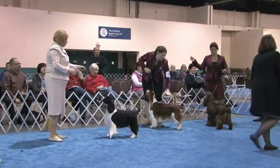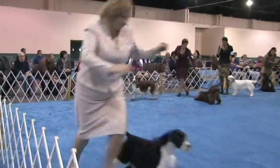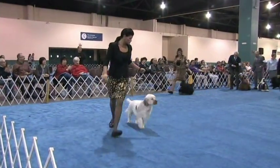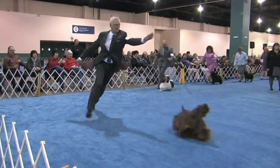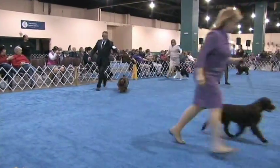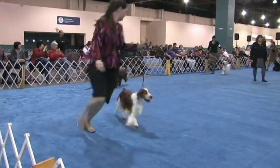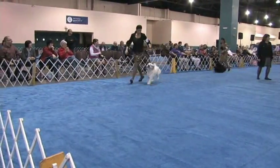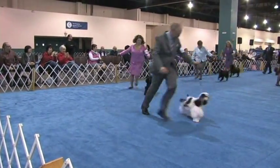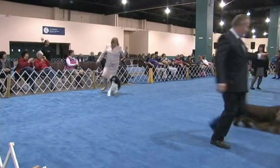They're all coming around the ring: Springer, Welsh Springer, Field Spaniel, Clumber, Black Cocker Spaniel, ASCOB Cocker Spaniel, Particolor Cocker Spaniel, English Cocker, American Water Spaniel, Boykin Spaniel, and Sussex.